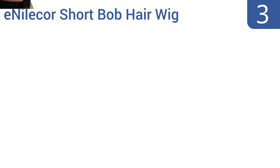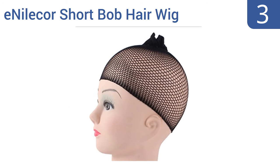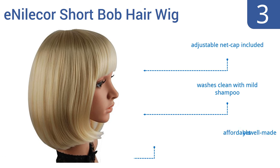Halfway up our list at number three, the light blonde InCore short bob hair wig is light, airy, and comfortable for all-day wear. Choose this fashion accessory to top off your costume, build your confidence during the course of medical treatment, or just to spice up your look for fun. It includes an adjustable net cap and washes clean with mild shampoo. It's affordable yet well made.